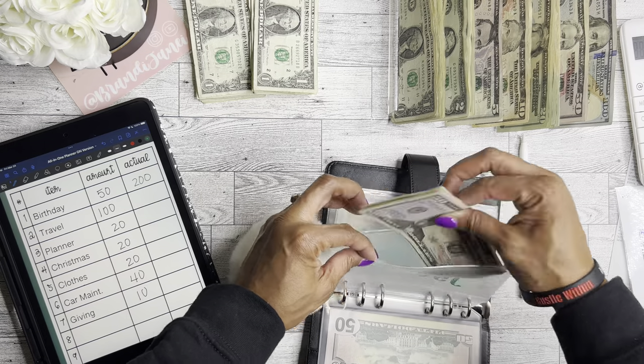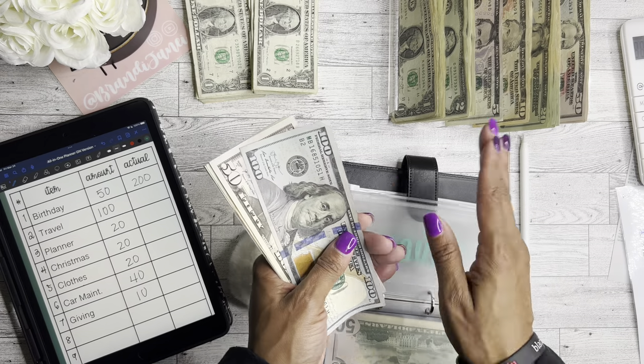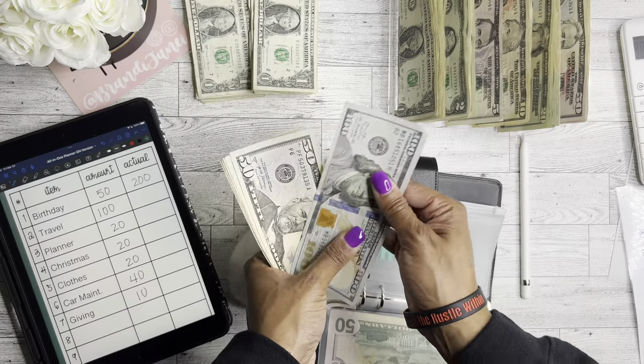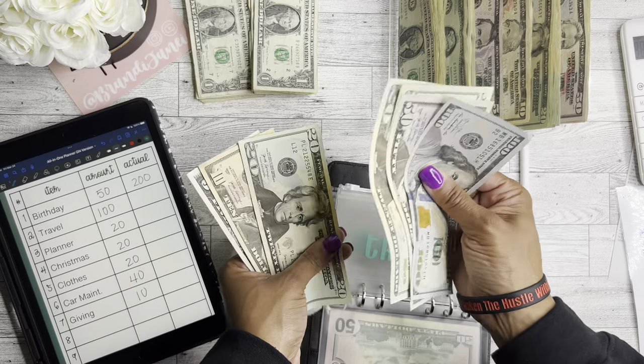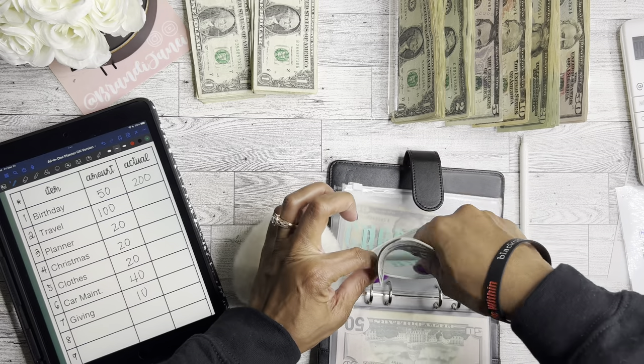I have one trip in June and one in November, so I want to make sure I have plenty of funds for those. Travel now has $150, $170, $190, $210, $220, $225 — which is good.